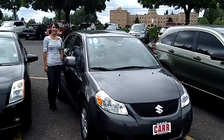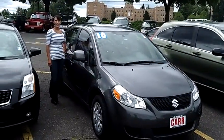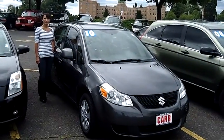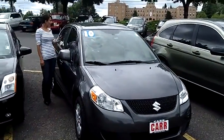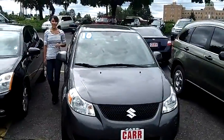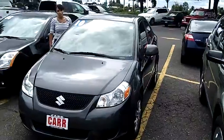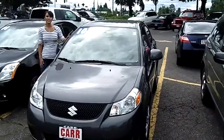Hi, this is Francesca here at the Portland Used Car Event in the Kmart parking lot. We are on the corner of Murray and Canyon Road. Today we are looking at a 2010 Suzuki SX4. This vehicle is a great vehicle — paint still looks new, in excellent condition.